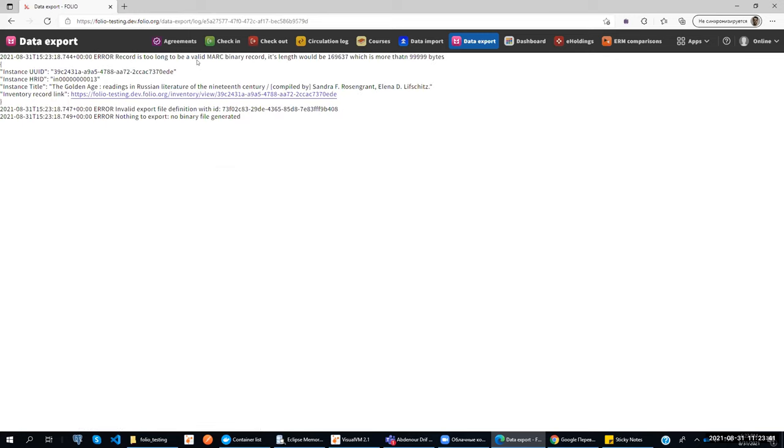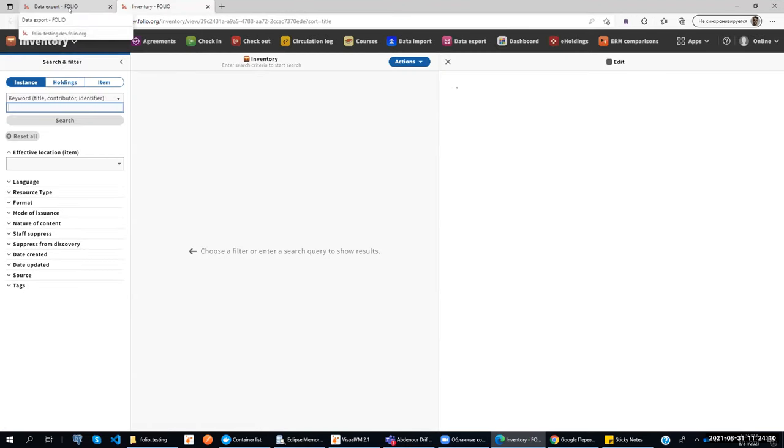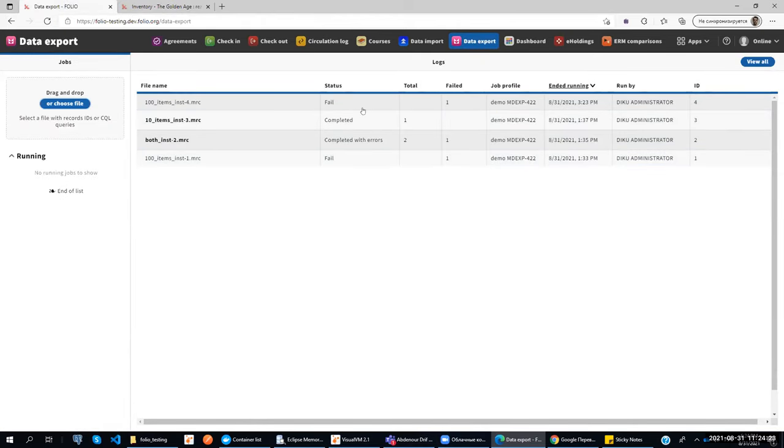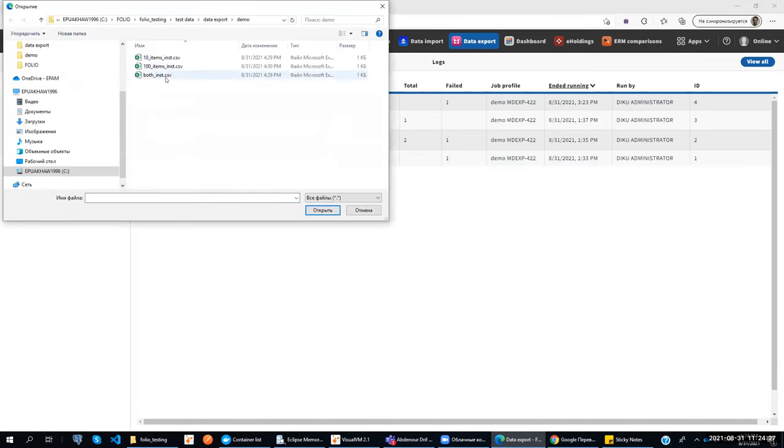We see that the status of the job is 'failed,' which is correct because we have a single instance that cannot be exported due to size. If we click on this tab, we go to the error logs page and we see the error log relating to that particular instance. We can see the error message, the ID of the instance that wasn't exported, the HRID title, and we can navigate to the instance via a special link. That's really our instance with 100 items.